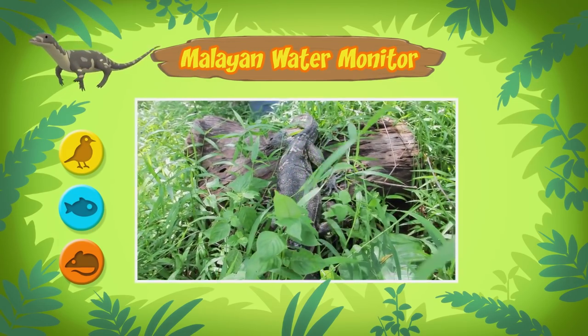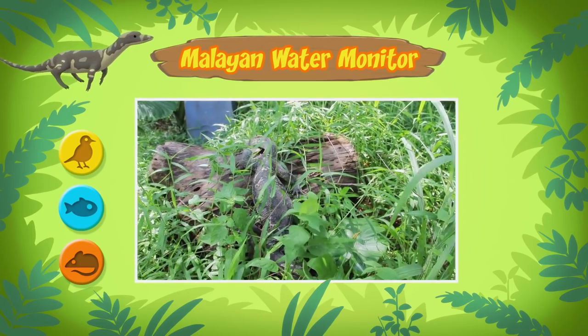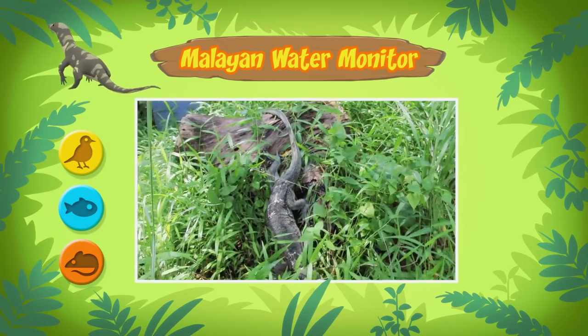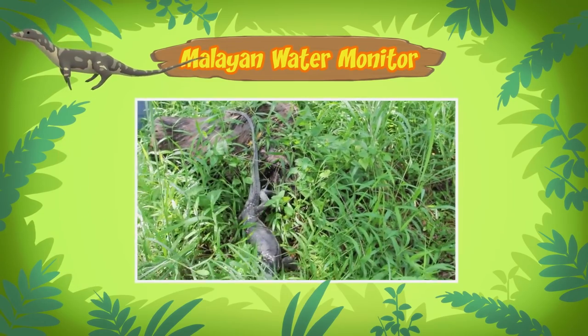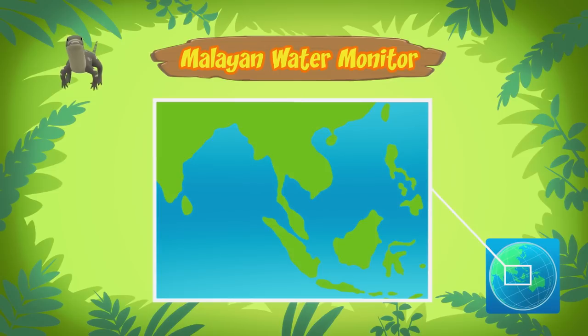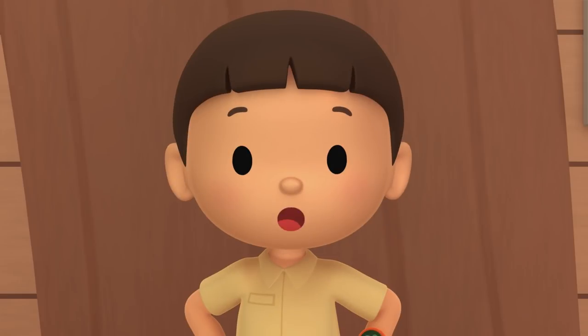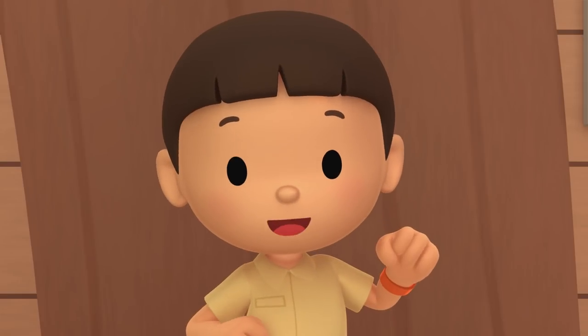I don't think the water monitor belongs here. What if it eats all the animals in our garden? Well, normally Malayan water monitors don't live in gardens. They live in forests in different countries in South and Southeast Asia. The one you found comes from this place. I think we should return the water monitor to its natural home in the forest.